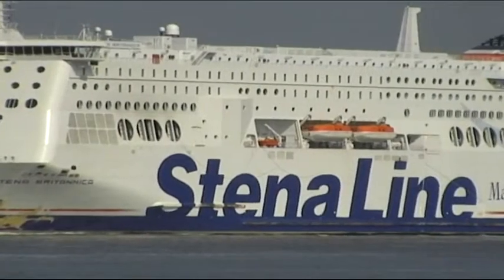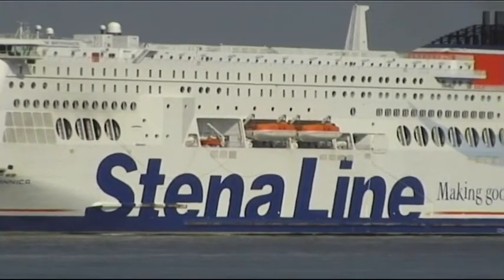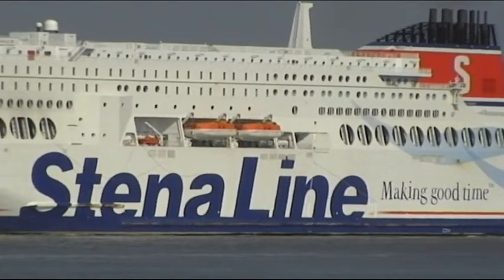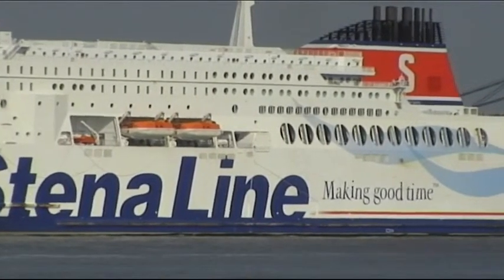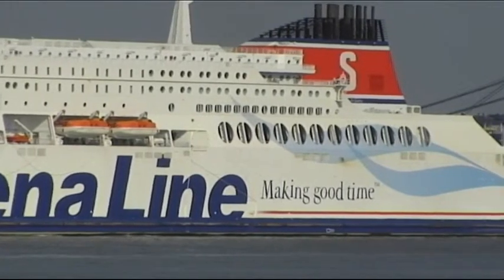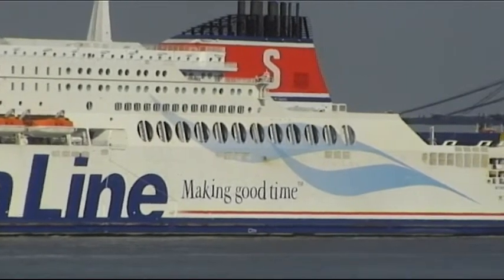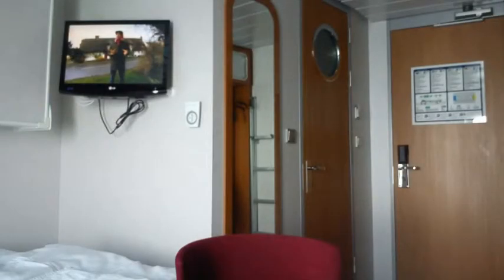The Hollandica and its sister ship the Britannica are a familiar sight on the North Sea as they make their daily trips to Harwich. They're the largest ferries on the North Sea and they're designed to take roll-on roll-off freight as well as cars and their occupants, and foot passengers coming by train or coach.